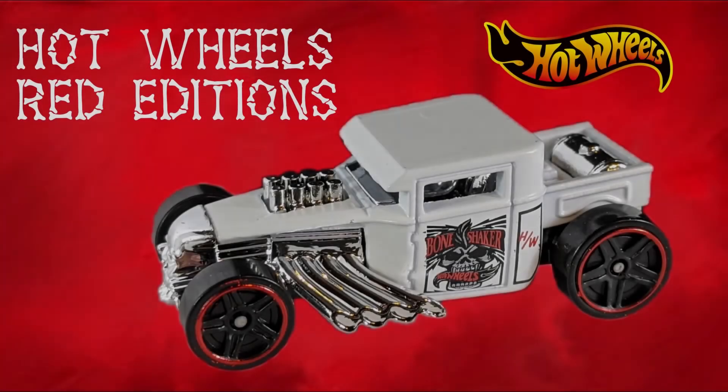Hey everyone, this is Pete with Look and Diecast and today I am seeing red. No, I'm not in a bad mood — I'm actually in a great mood because I've got the second three cars of the 2020 Target Red Edition. I've also got some of the regular releases so we can compare them. All of that is coming right up.